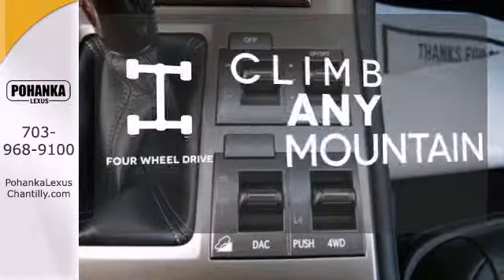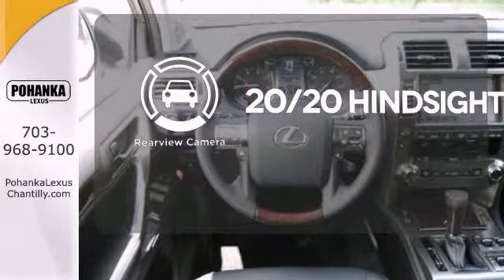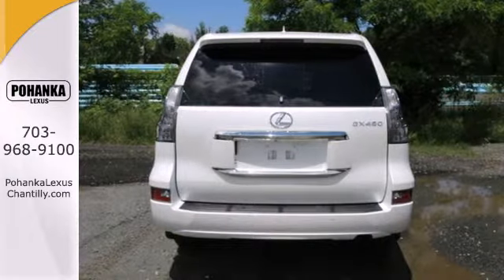With four wheel drive, you'll never get stuck again. See objects previously out of sight with a rear view camera. Drive home the SUV that fits your life.